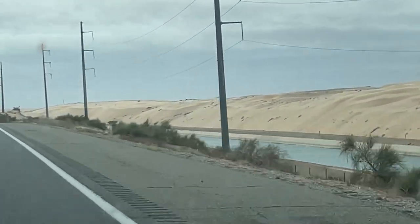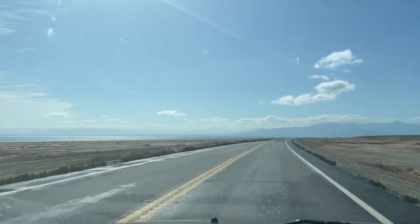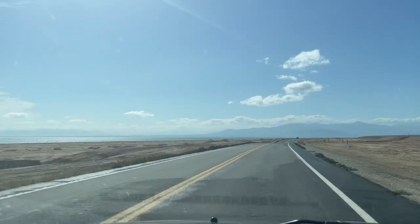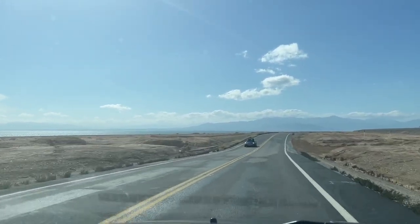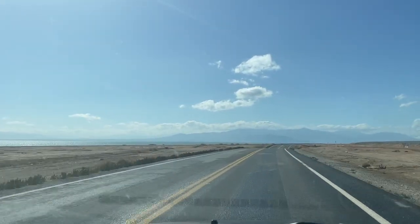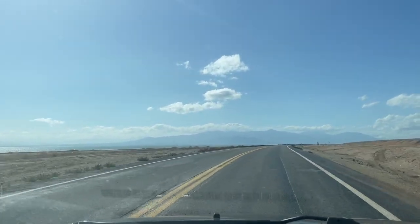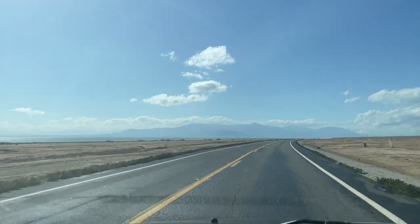My destination today was the Salton Sea. I was going to be meeting friends there and we were going to be camping at the northeast part of the sea. So I thought while you're watching the road on the way there, I would tell you a couple of things. One thing that really surprised me was that we were 228 feet below sea level — I thought that was really cool and interesting.